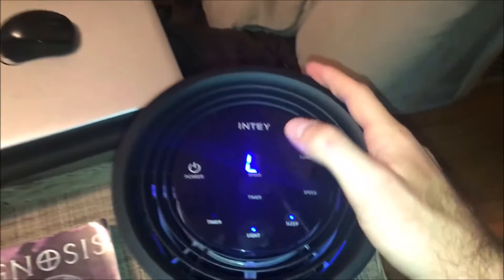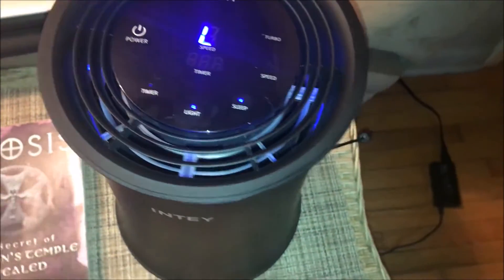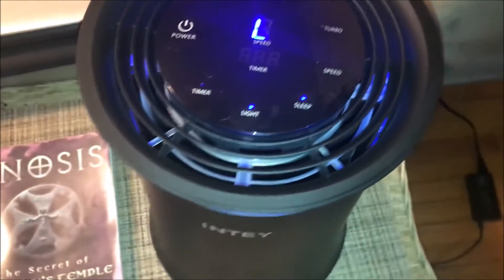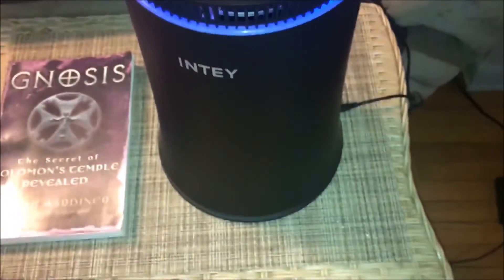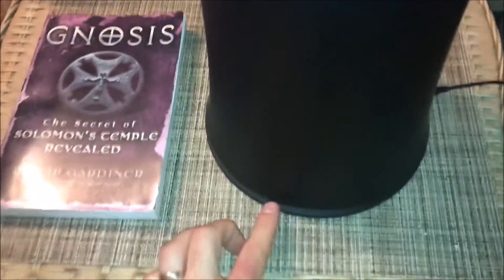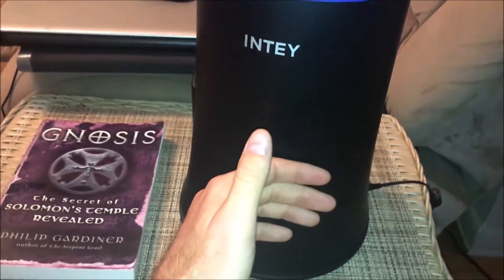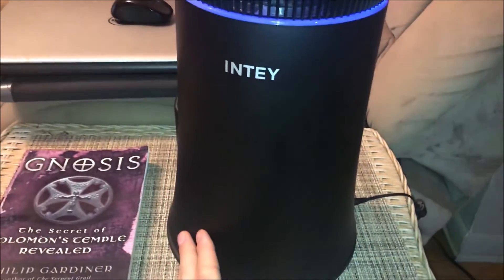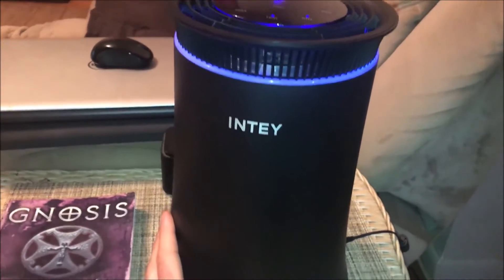Even on a low speed this unit is pushing out quite a bit of air. In sleep mode it barely makes any noise. The filter is on the bottom — you lift the unit up and turn it upside down. It's got a HEPA filter, a charcoal filter, and a micron filter. You change it about every six months. Again, for forty dollars, I think this was a pretty awesome investment.